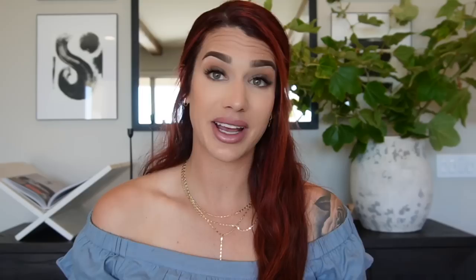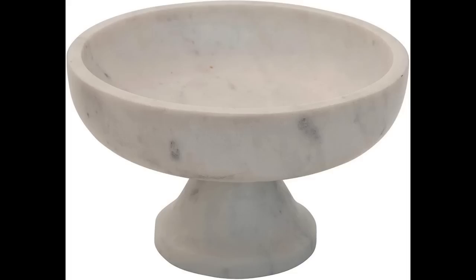This next item is also for the bathroom makeover — a beautiful marble footed bowl by Bloomingville, priced at $111.92, measuring 8x8 by 4.5 inches. I was thinking this could be really cute styled in the girls' bathroom with some little hand soaps or a brush. I love that it's a footed pedestal bowl — you know I love marble to bring that luxe material into the bathroom. I think this is a staple item you'll have forever — marble is timeless.